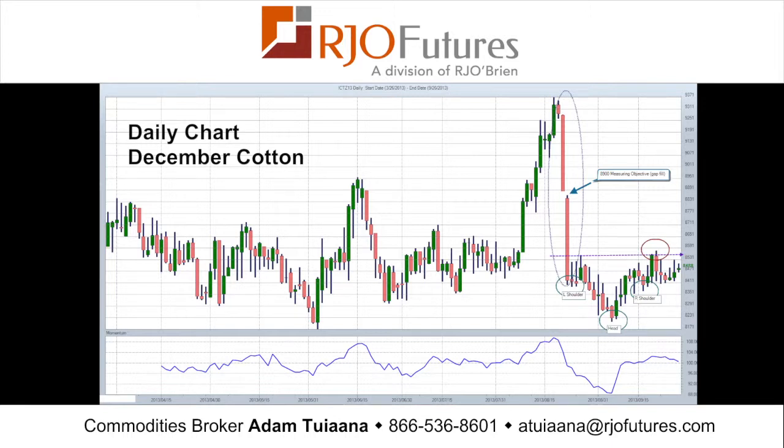We then came into some resistance, pulled off, had a pullback — which typically happens in head and shoulders reversal patterns. We broke that neckline, pulled off pretty nicely, and now over the past few days it looks to be making a return move back to that neckline area. Again, not uncommon in head and shoulders reversal patterns.